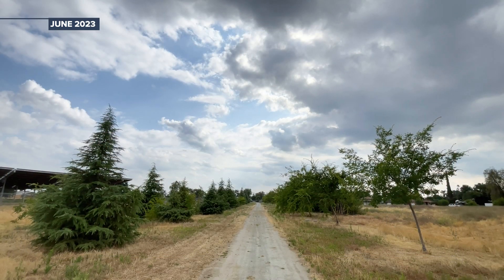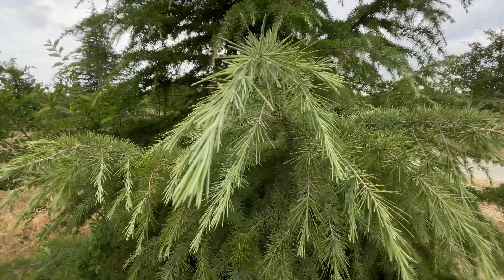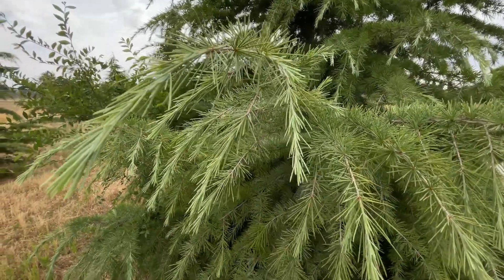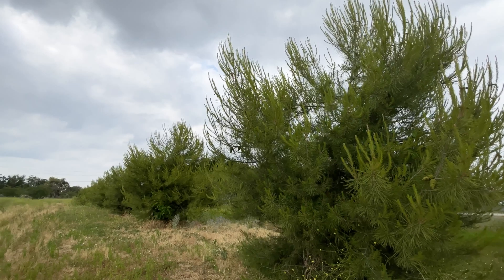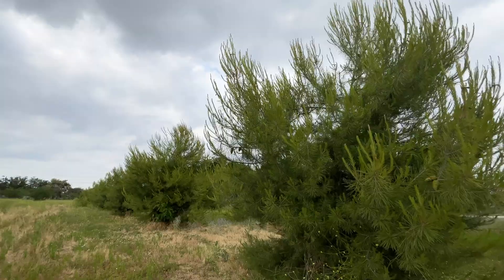What I see now compared to what I planted back several years ago — it's impressive how well they're doing, how big they are. The drought-tolerant trees improve air quality by removing tons of carbon from the atmosphere and reducing greenhouse gas emissions.